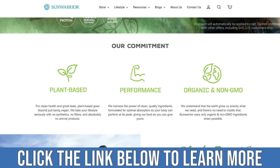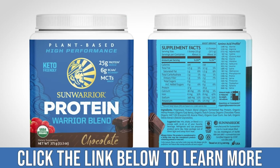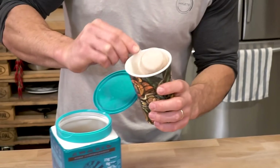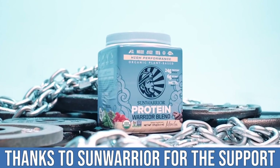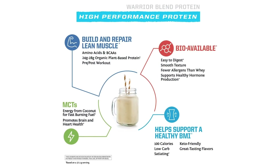What I usually break a fast with is Sun Warrior — a lean pea and hemp protein blend. I mix it with water or simple coconut milk, something relatively anti-inflammatory. There's a link below where you can save 15% — they're a tremendous supporter and sponsor of this channel. It's my go-to break-fast strategy, allowing you to transition into introducing more foods as you go.